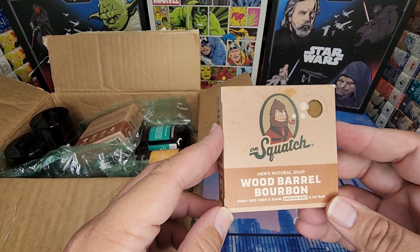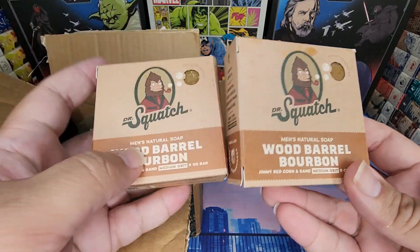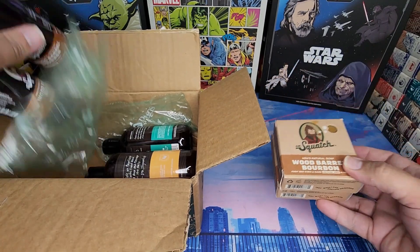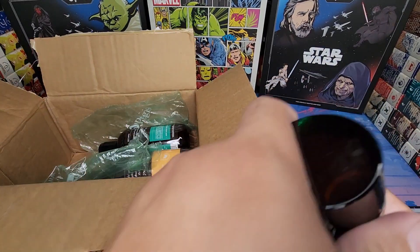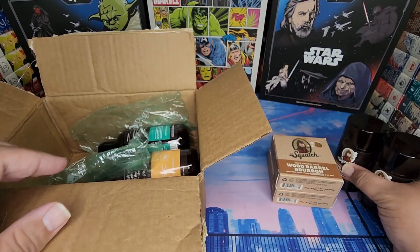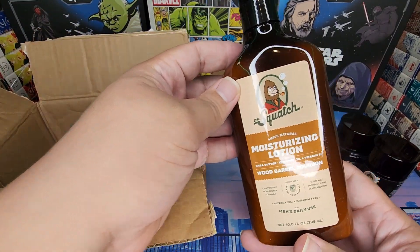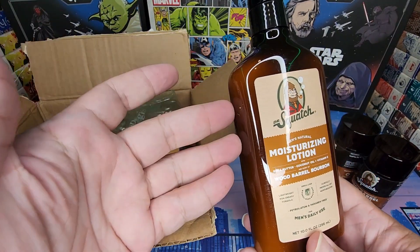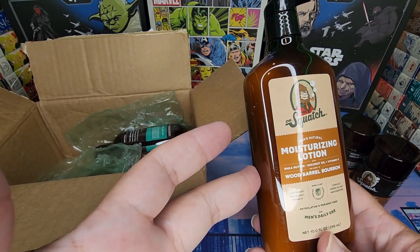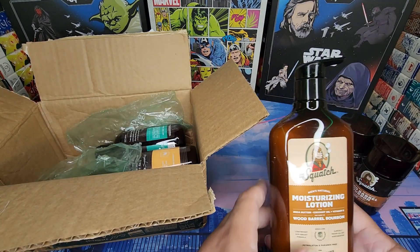We have Wood Barrel Bourbon. I know it's not a limited edition scent, but the reason we're doing this unboxing is because I got the whole care set — the Wood Barrel Bourbon deodorant, the bricks, and their new Wood Barrel Bourbon moisturizing lotion. They just released the lotion version of this scent and I'm going to go through the whole experience.